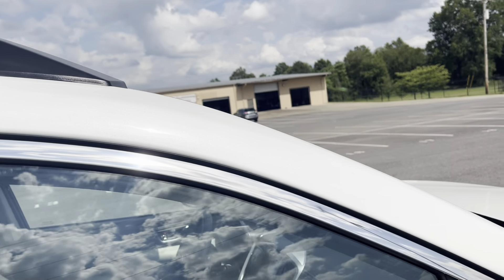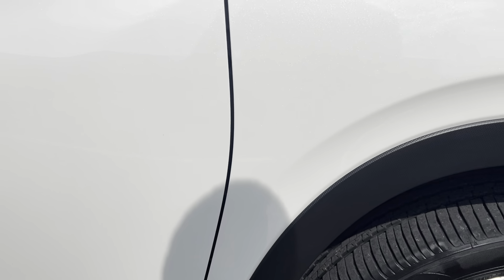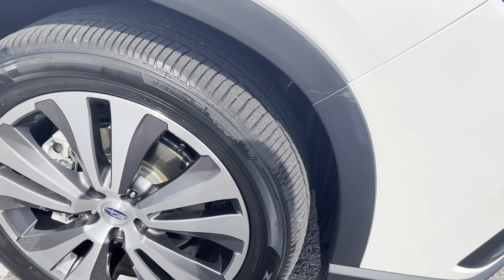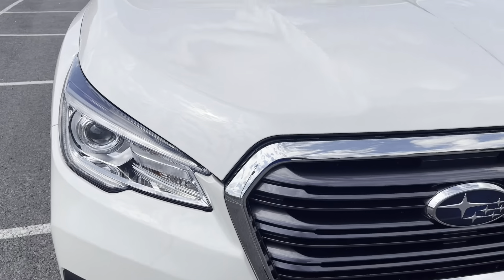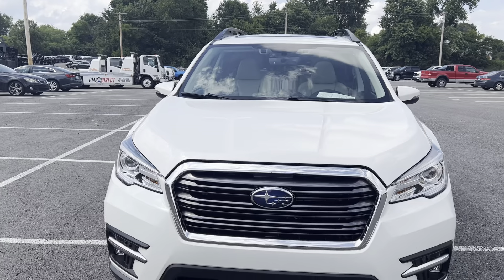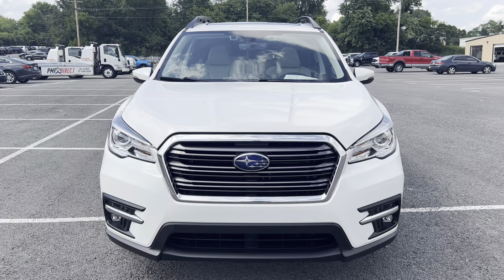Overall condition of this one is excellent — it's in excellent shape. There's a spot there, but I think that comes right off. And that wraps up the exterior portion of this video. Thank you for watching.